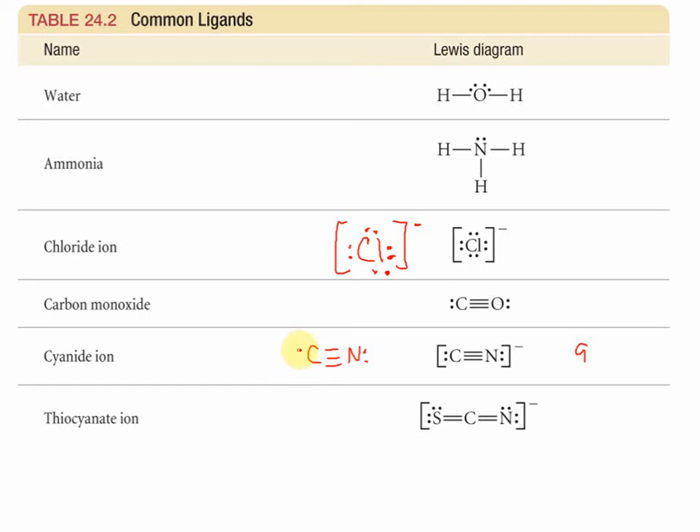Carbon in CN doesn't have its octet met, so giving it an extra electron — nine plus one equals ten valence electrons — gives the cyanide ion its minus one charge.